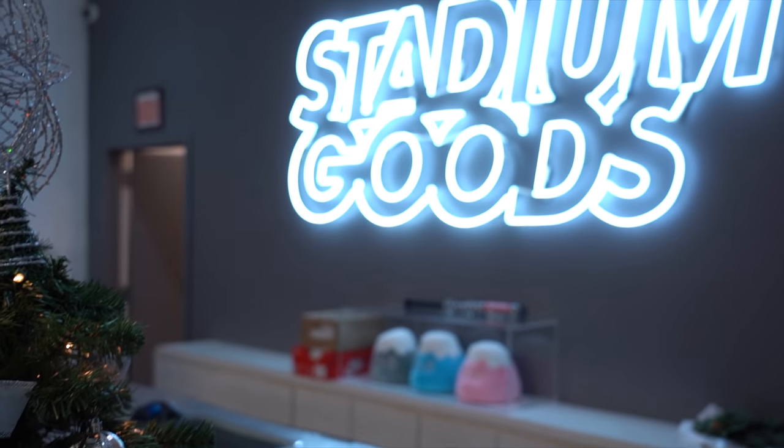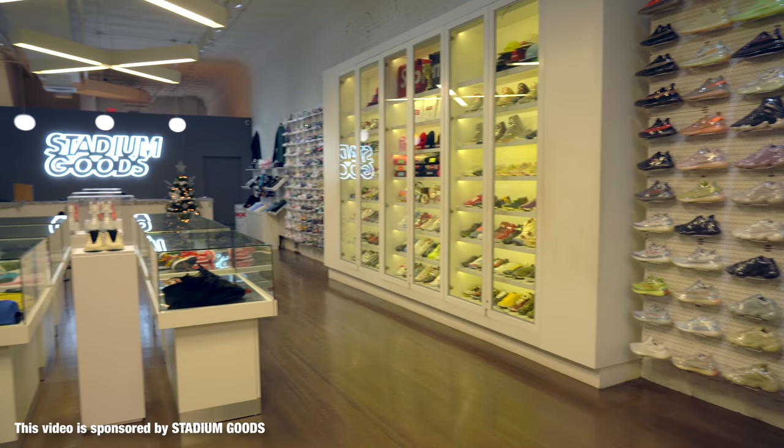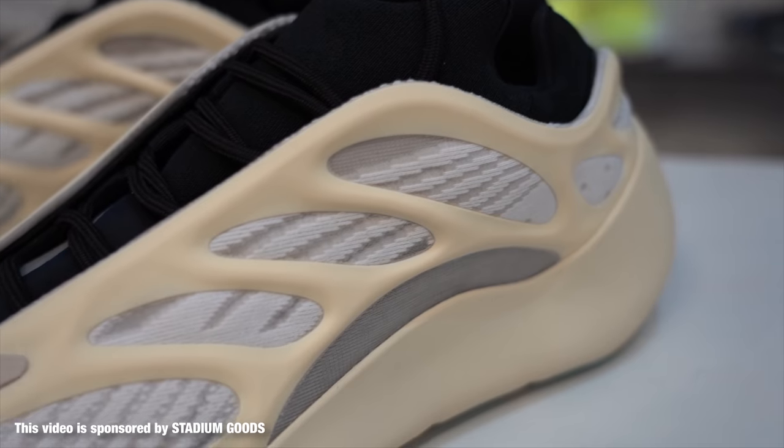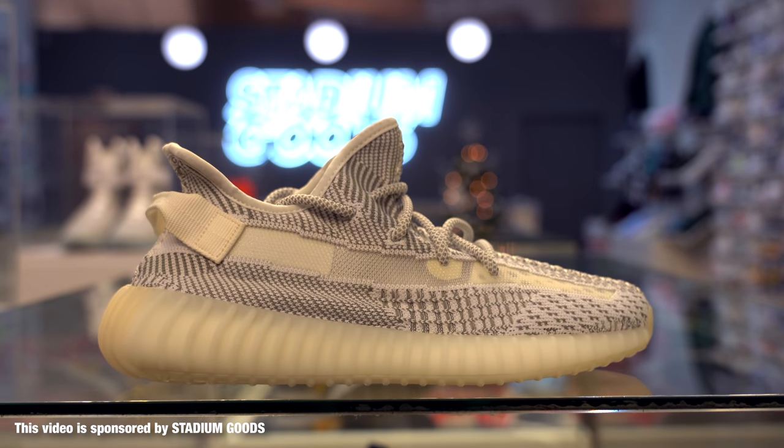What's up everybody? I'm Seth Fowler and today I'm here at Stadium Goods on 47 Howard Street in New York City to check out the top 10 best-selling sneakers under $500. Huge thank you to Stadium Goods for having me out. If you guys are looking for any sneakers at all, Stadium Goods is definitely the place to go and all the sneakers mentioned in today's video will be linked in the description below.